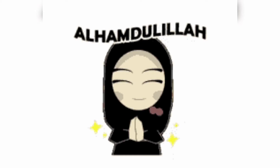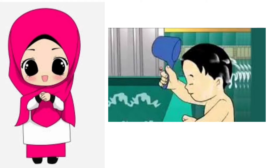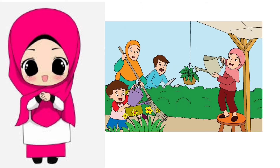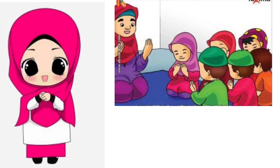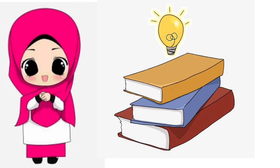Alhamdulillah, mudah-mudahan kita semua dalam keadaan sehat wa afiat dan selalu dalam lindungan Allah SWT. Alangkah baiknya sebelum belajar, kita sudah melakukan kegiatan sehari-hari seperti mandi, sholat subuh, sarapan, membantu orang tua, sholat sunnah dhuha, mengaji, berdoa sebelum belajar. Dan tidak lupa, siapkan bukunya sebelum belajar.